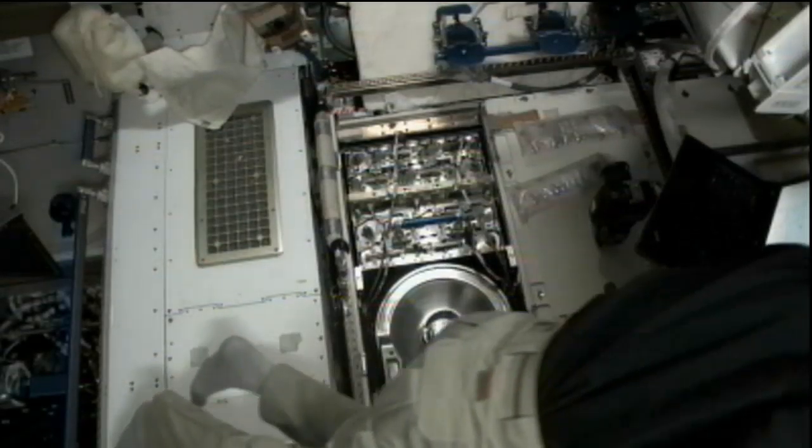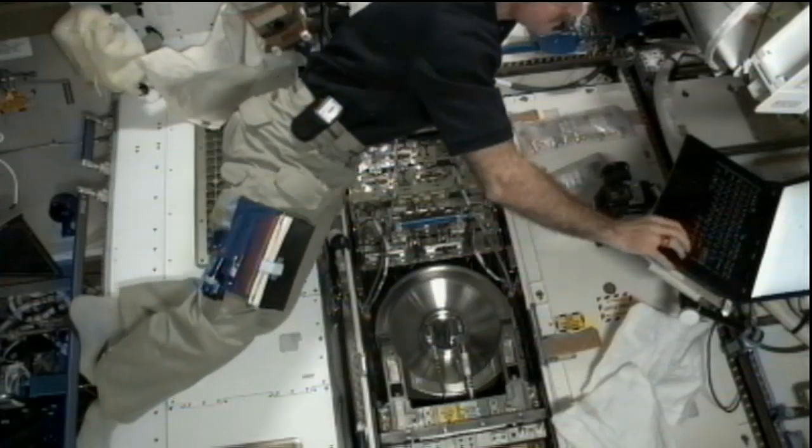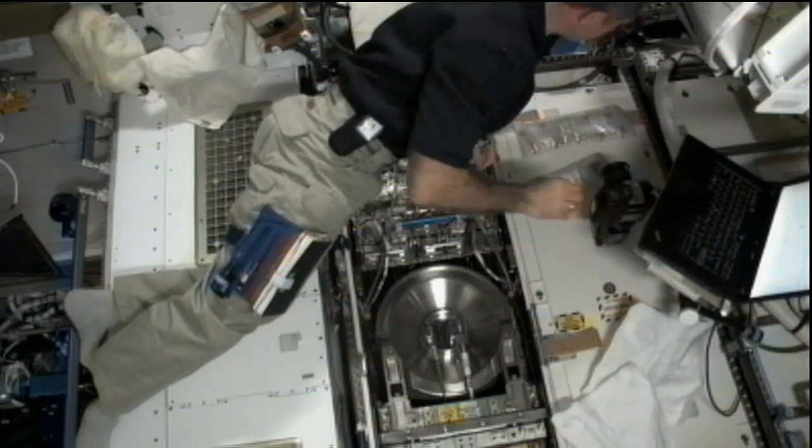Commander Burbank continued his work on the water recovery system, replacing a multi-filtration unit with an on-orbit replacement unit. He was assisted throughout that day by Don Pettit.